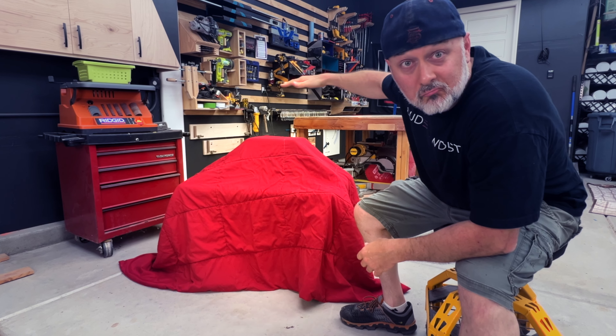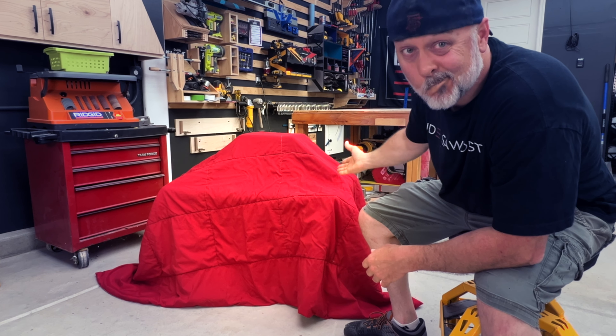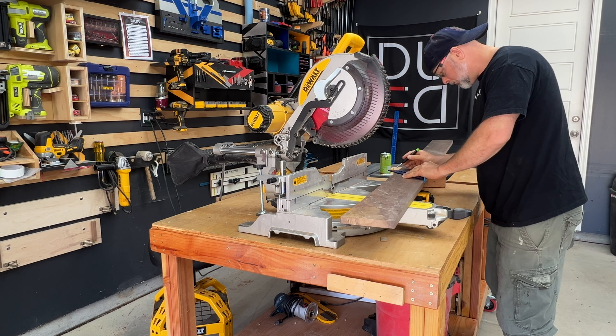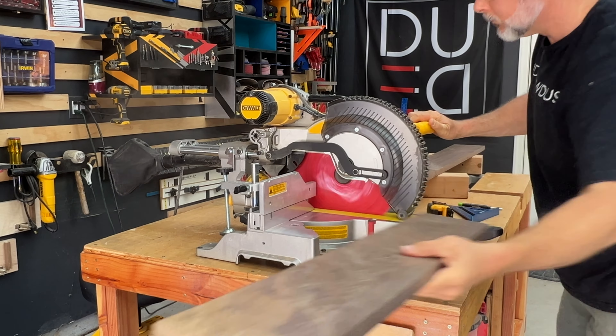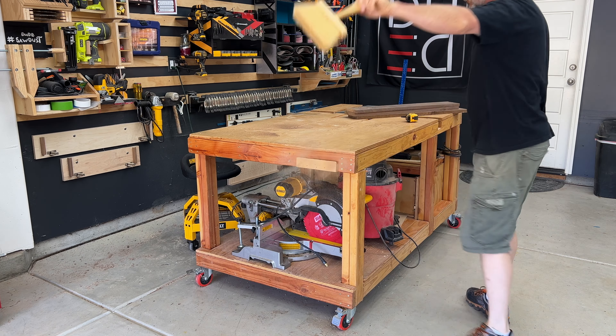Also, I have a new addition to the shop that I obtained by cunning manipulation, so stay tuned for that. I'm attempting to build a staircase to nowhere.